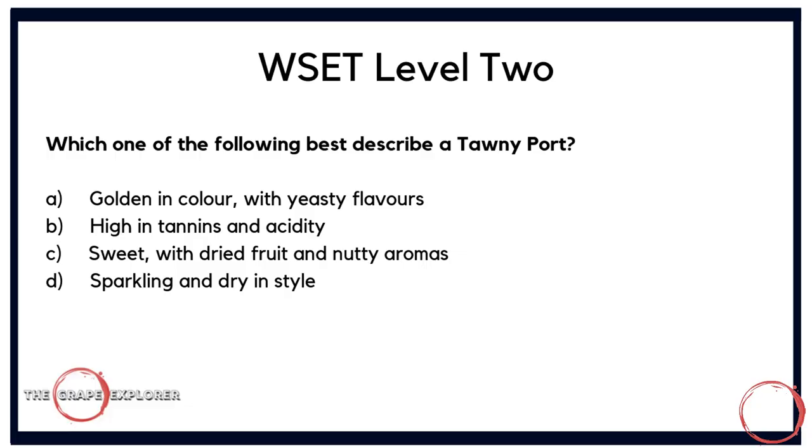Now a question around the characteristics of a fortified wine: which of the following best describes a tawny port? Is it A, golden in colour with yeasty flavours; B, high in tannin and acidity; C, sweet with dried fruit and nutty aromas; or D, sparkling and dry in style? We can immediately discount sparkling and the yeasty element for a tawny port. It comes down to flavour characteristics versus tannin and acidity. The correct answer is C — sweet with dried fruit and nutty aromas.